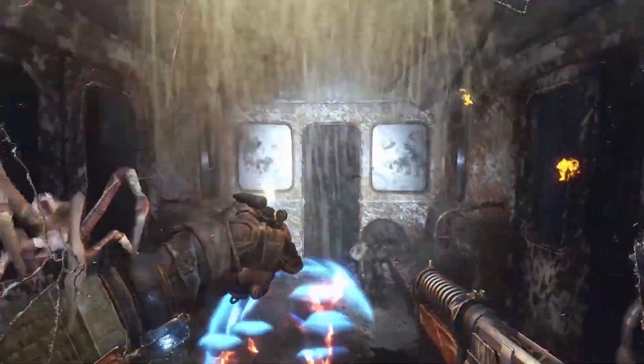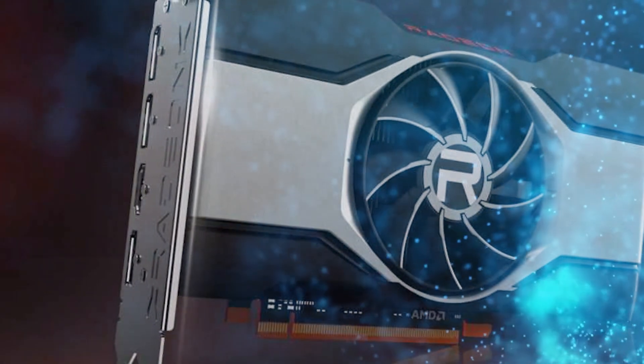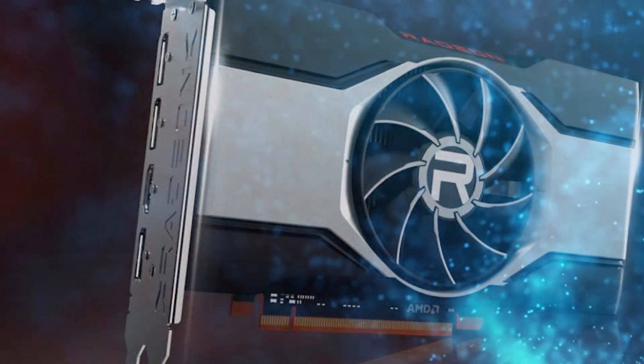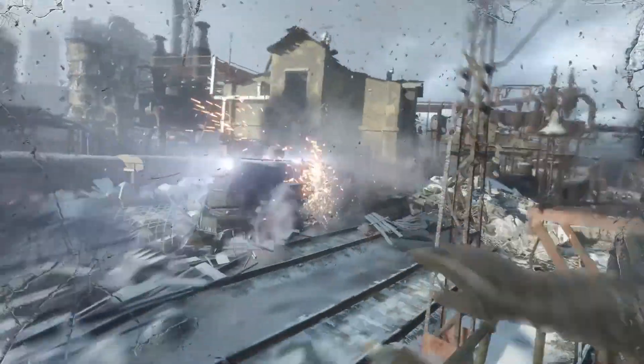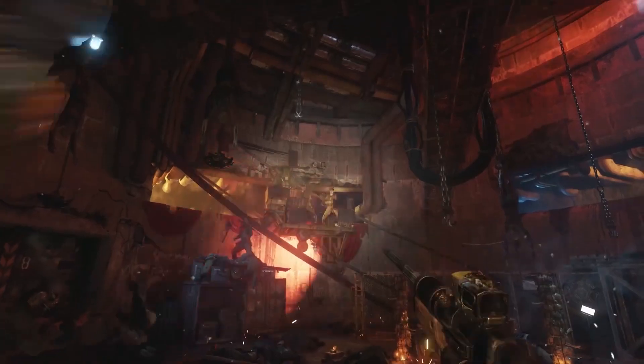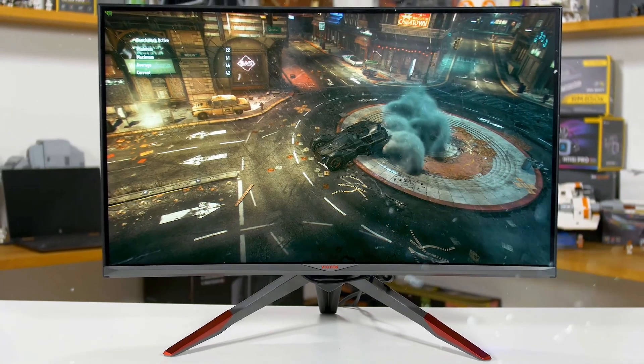In Metro Exodus Enhanced Edition, where ray tracing is essentially always on, the Radeon RX 6600 does experience minor difficulties, but that is to be expected. Even so, the frame rate remained at 45fps, which is still more than playable and should deliver a respectable experience, especially if you're using a FreeSync-compatible gaming monitor.